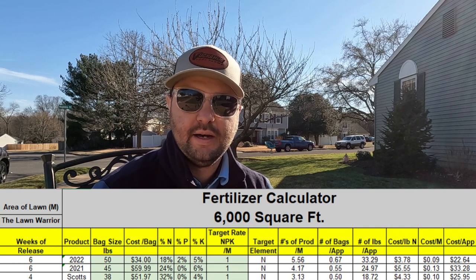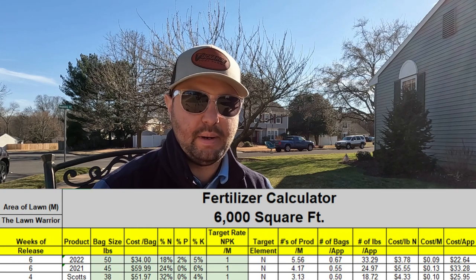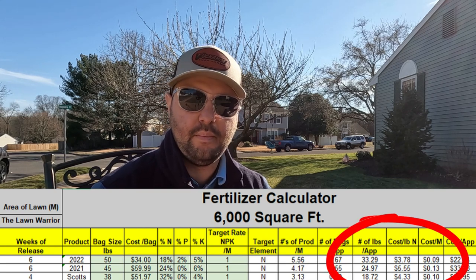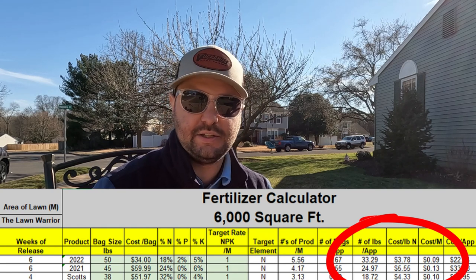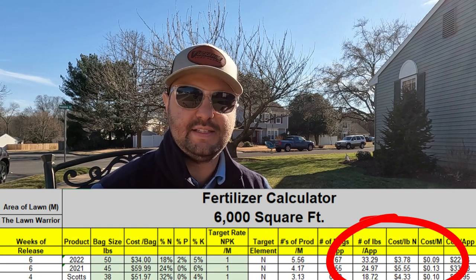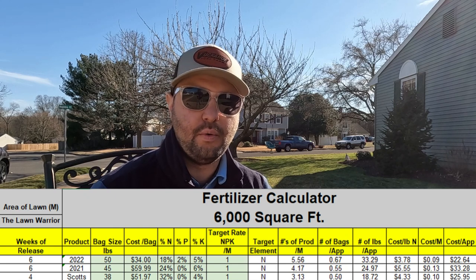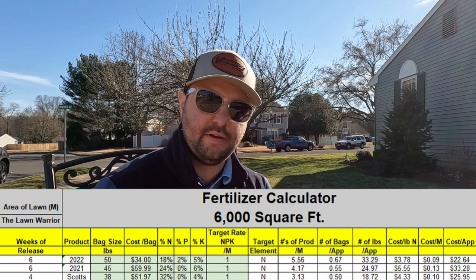As you can see here, the difference between 2020 and 2021 — I'm saving a significant amount of money on my nitrogen costs per pound. For this year, I'm only paying $3.78 per pound of N on my application. Last year, that price actually increased for this particular fertilizer, so the cost would have been $5.55 per pound of N. And if you just went with a regular Scott's from Home Depot or Lowe's — Scott's Lawn Food at $32.04 — your cost is actually even cheaper than what I would have paid last year.